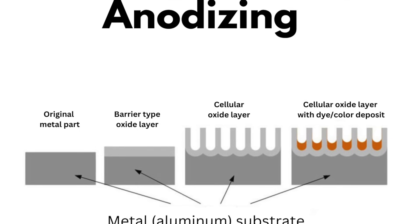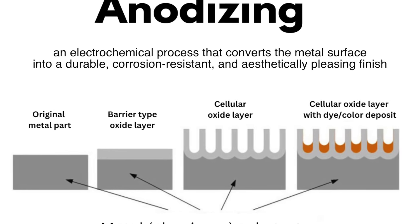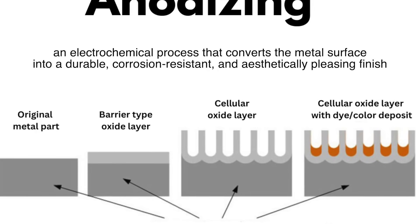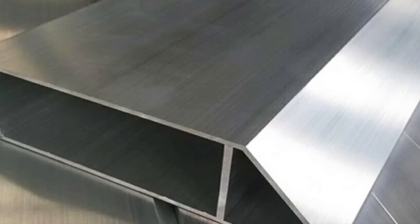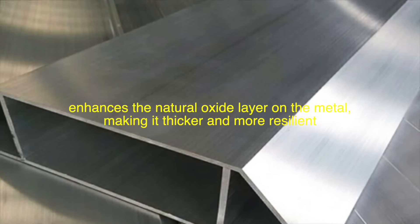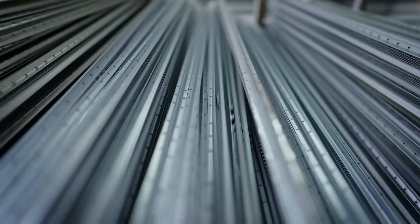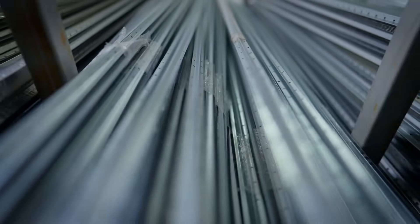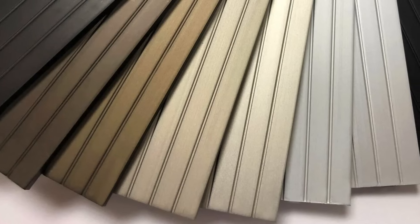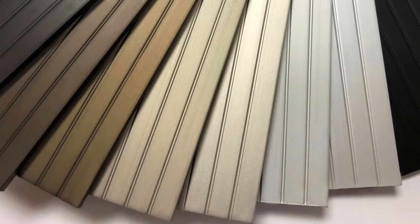But first, what exactly is anodizing? At its core, anodizing is an electrochemical process that converts the metal surface into a durable, corrosion-resistant, and aesthetically pleasing finish. Most commonly applied to aluminum, though it can be used with other non-ferrous metals, anodizing enhances the natural oxide layer on the metal, making it thicker and more resilient. This thickened oxide layer is not only integral for protection, but also allows for the application of vibrant colors, which are locked into the metal during the process. These colors don't fade easily, ensuring that anodized products maintain their appearance for years.